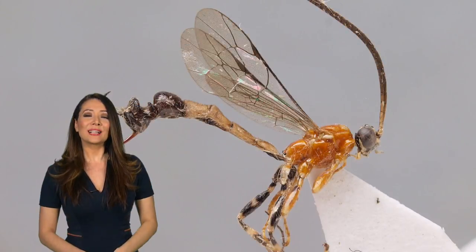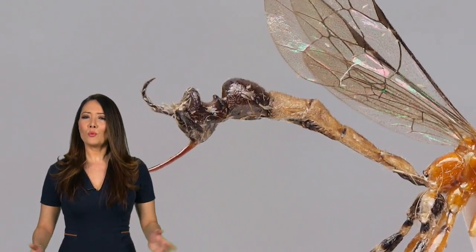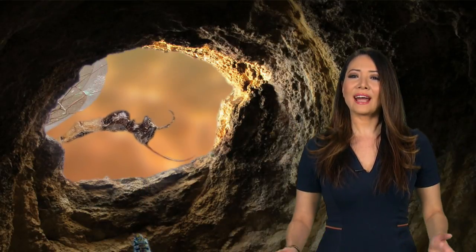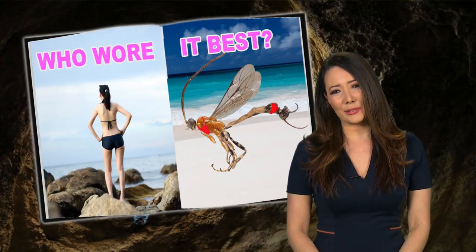Next up, another bizarre derriere. This one belongs to Clistopyga caramba, a species of wasp. So why does its butt look like an ant? Well, this is a form of mimicry. Scientists believe that ant head could either be used to scare spiders away or act as a lure to bring in their prey. Either way, that butt does not look very good in a bathing suit.